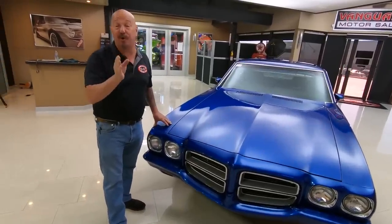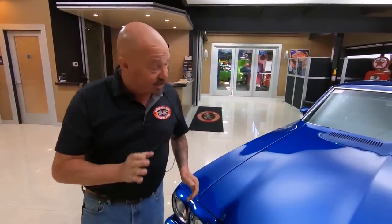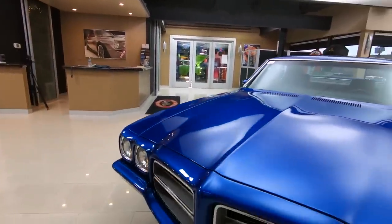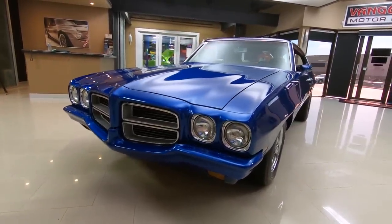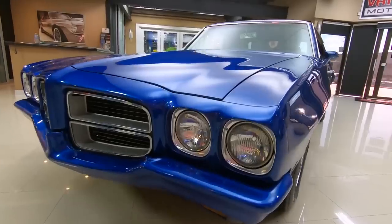It makes a ton of horsepower. I've actually already been out driving it and had a blast. She's a beauty — that blue paint is popping. It is absolutely gorgeous. All the chrome's looking sweet.